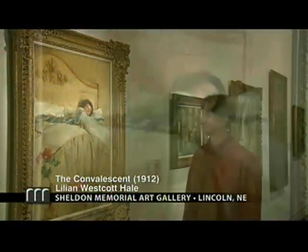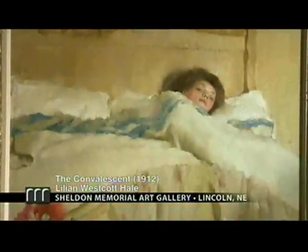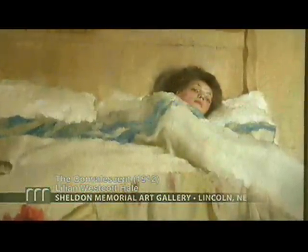A dreamy feeling pervades Lillian Westcott Hale's impressionist masterpiece, The Convalescent, at Sheldon Memorial Art Gallery. Loose brushwork, warm coloring, and graceful composition direct our attention to the painting's only detail: the alluring face of Rose Zeffler, a friend of the artist who appears to be relaxing in bed.